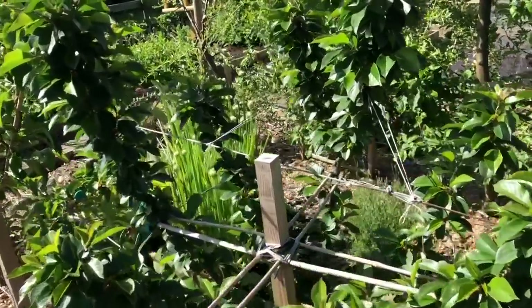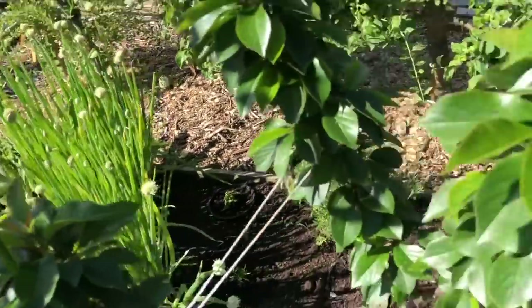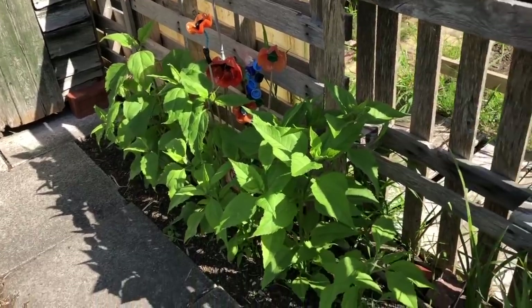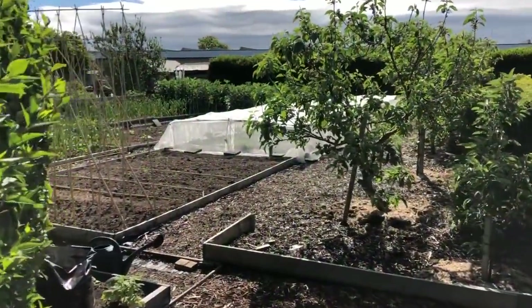Then another herb bed, and we're going to have loads of sweet corn on here. There's a little bed of sunchokes that's growing very nicely and is going to be huge when it's finished. So now we've just arrived on Jenny's plot.